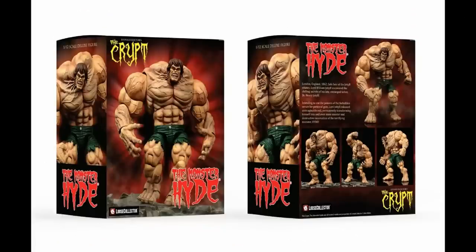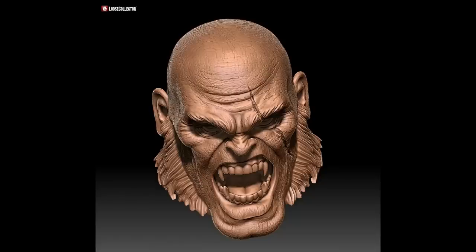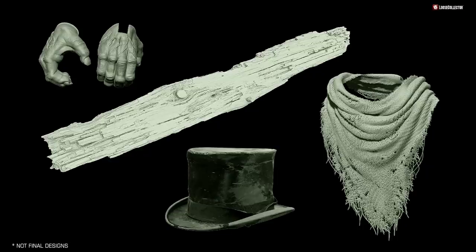Loose Collector had an update for Monster Hide: each figure will come in a collector-friendly display box, Monster Hide will have two pairs of hands and a new alternate head. They're considering an accessory pack containing an old hat, torn cape or coat, grip hands, and either a cane or weapon — to be announced once finalized. I'm gonna need that hat.